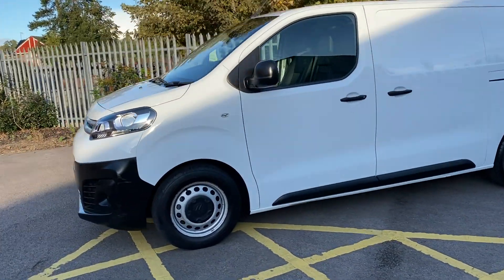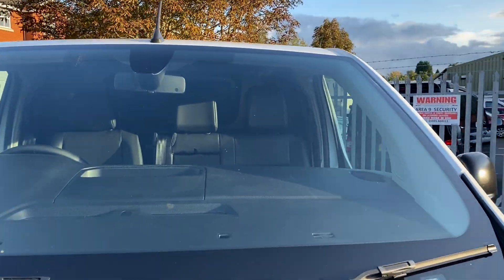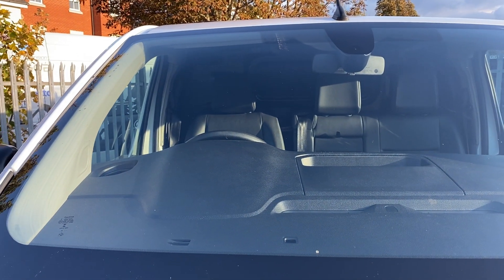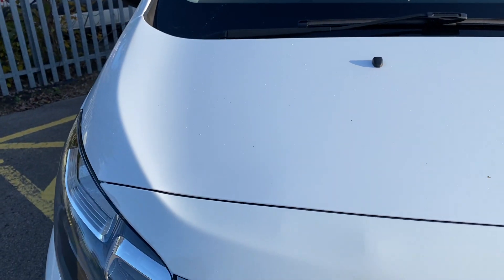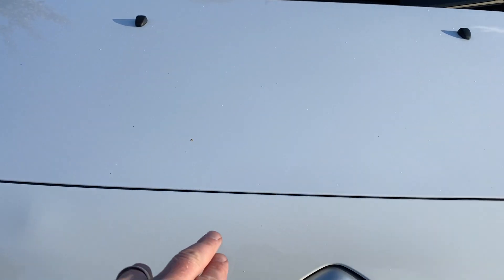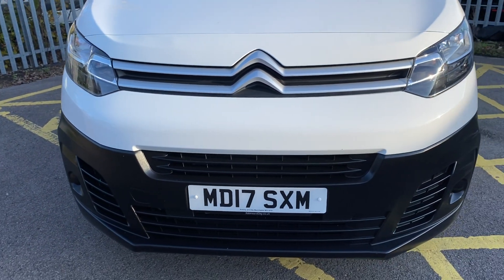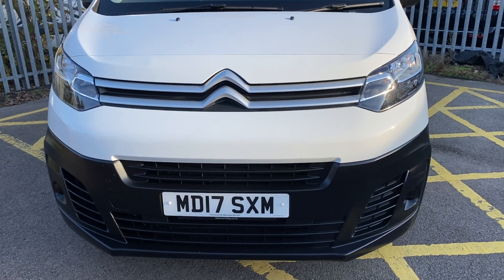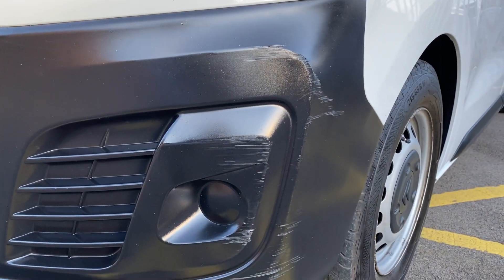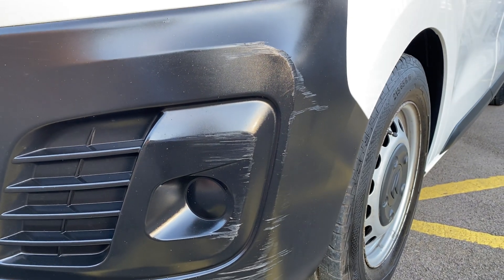Starting up at the windscreen — no major stone chips to point out. Bonnet is nice and tidy. Most of the front end from here downward is just a massive plastic front bumper, so stone chipping isn't really a major issue for these vans. It currently has a scuff on the passenger front bumper black plastic area, which we can get sorted out.